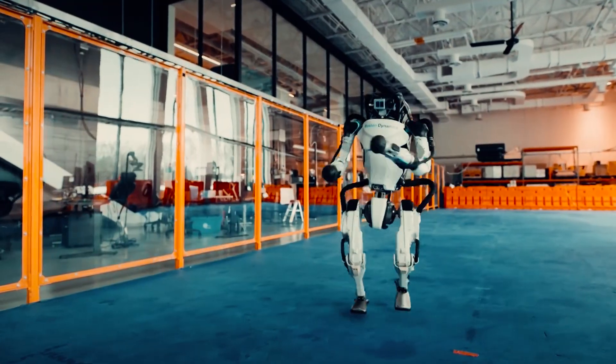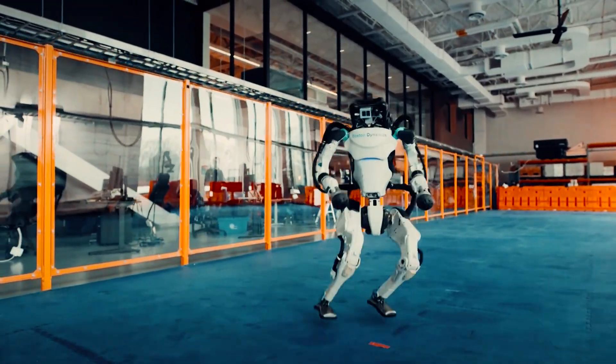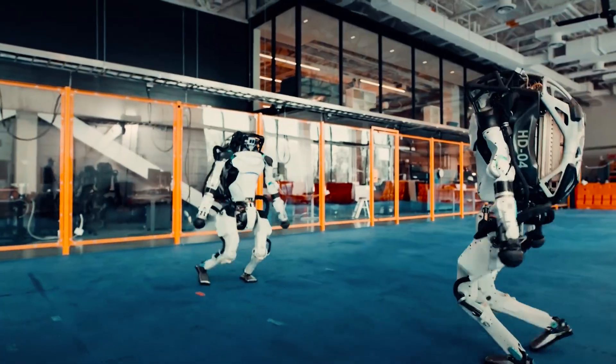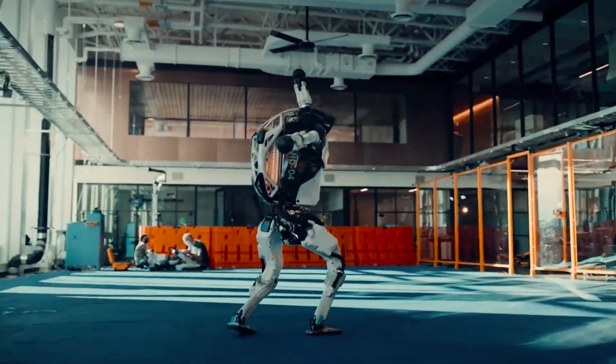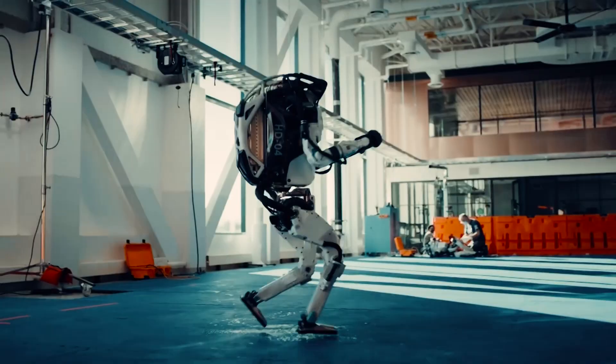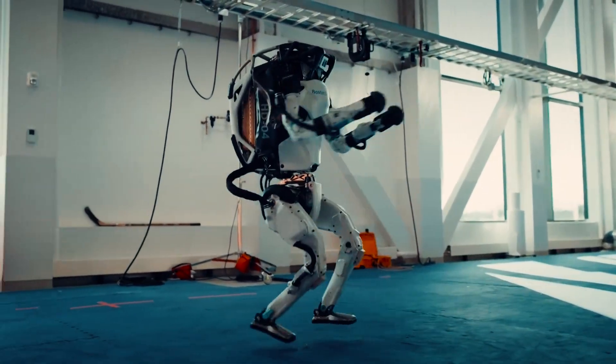In 2020, they released that viral video of their robots dancing to "Do You Love Me?" and suddenly everyone was sharing it, saying how cute and impressive it was. But what we didn't realize is that they were really showing us exactly how precisely these machines could now move their bodies.